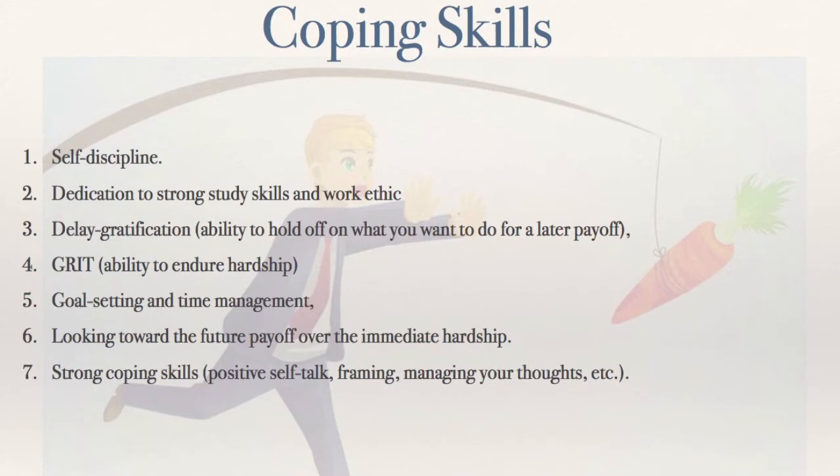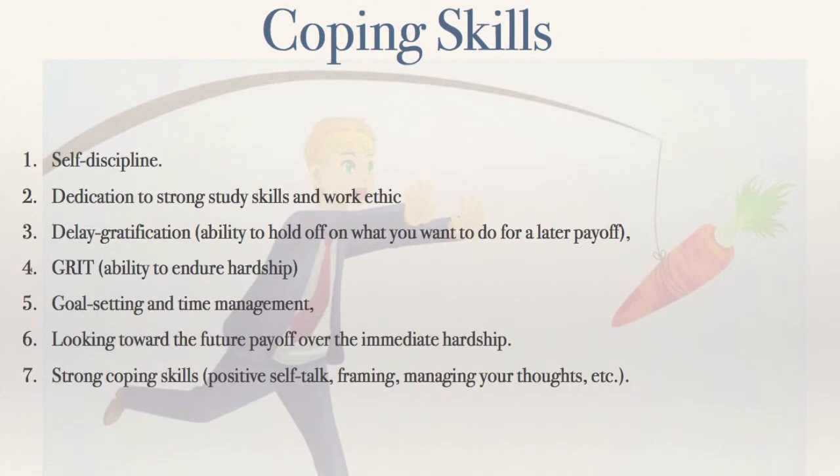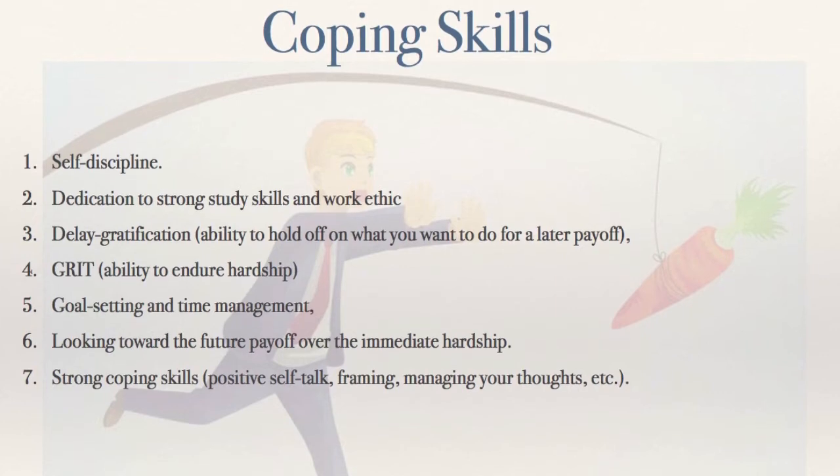And you guys are kids, you're learning how to do this — that's where your parents come in. Here's a big one: there's a really great TED talk that covered this. The number one determining factor for students, even in poverty areas, overcoming their circumstances and having success, is grit. That's the ability to endure hardship. When life smacks you in the face, do you fold? Do you cave in? Or do you take the hit and move forward — because the payoff is what you're shooting for.